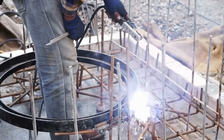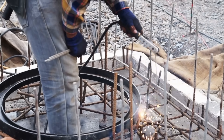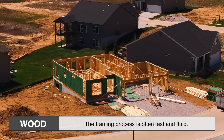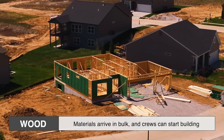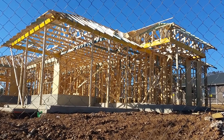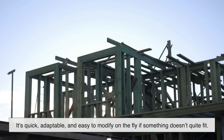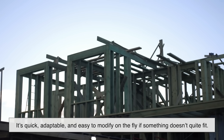So how does the actual construction process differ between wood and steel? Quite a bit, actually. With wood, the framing process is often fast and fluid. Materials arrive in bulk, and crews can start building almost immediately. Walls can be assembled right on the subfloor and then tilted into place. There's a kind of rhythm to wood framing — it's quick, adaptable, and easy to modify on the fly if something doesn't quite fit.